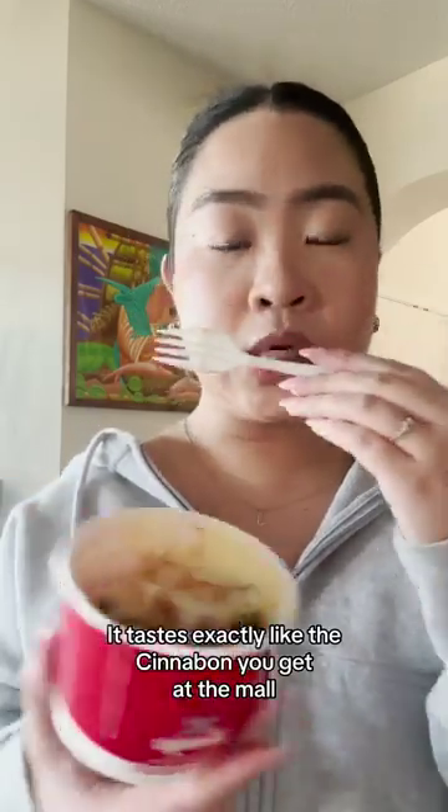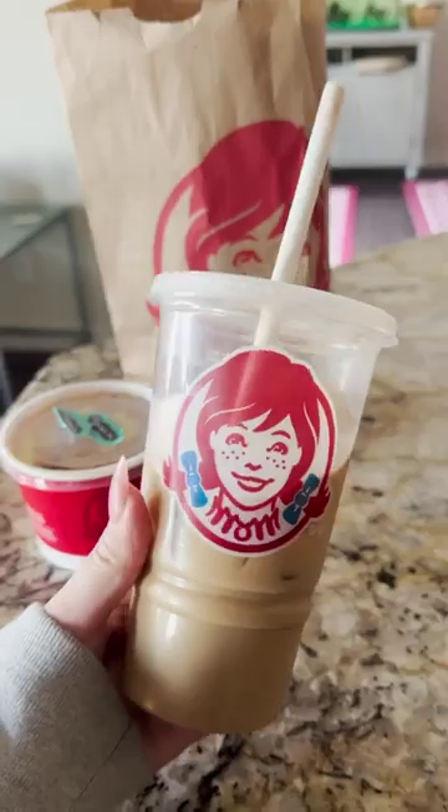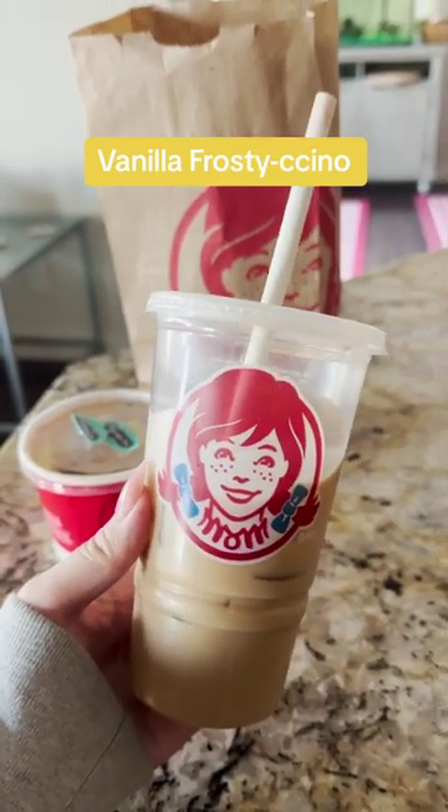It tastes exactly like the Cinnabon you get at the mall. According to Wendy's, it pairs perfectly with everything on its breakfast menu, and I suggest pairing it with a vanilla Frosty-ccino.